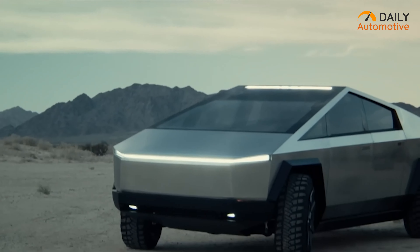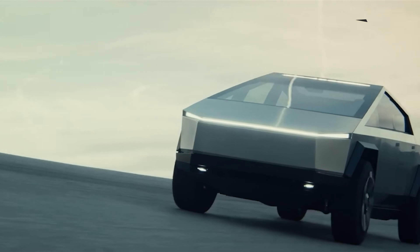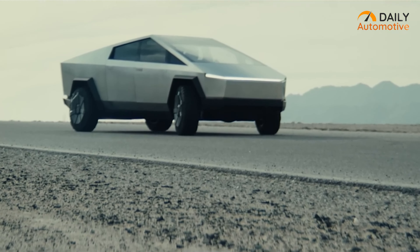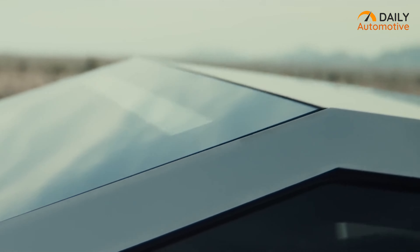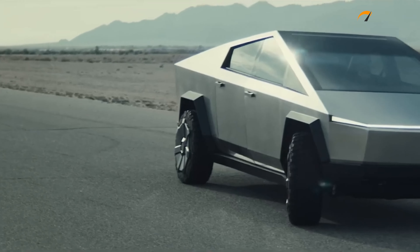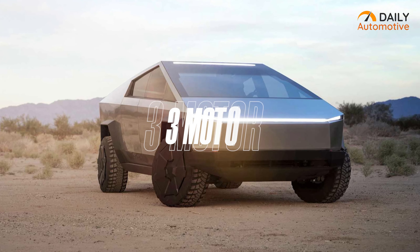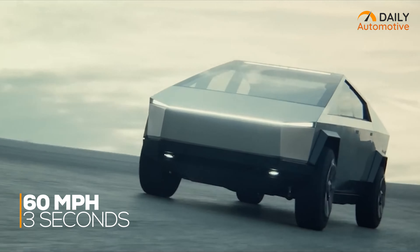Tesla's Cybertruck is arguably the most anticipated and unique-looking truck in recent years. With its futuristic design and top-tier specifications, it has gained massive popularity across the globe. The exterior is almost impenetrable — the outer shell is made from cold-rolled stainless steel and extremely durable armored glass. This monochrome exoskeleton body will be powered by three motor variants, where the tri-motor Cybertruck can reach up to 60 mph in less than three seconds.